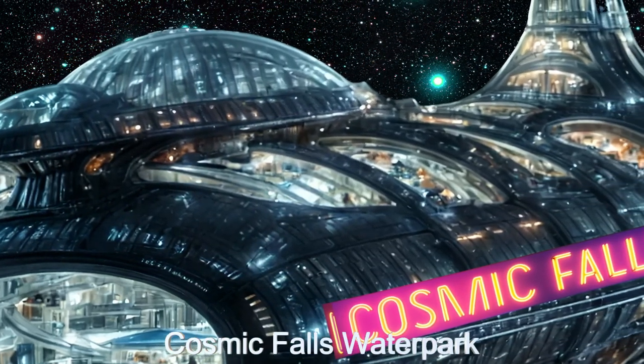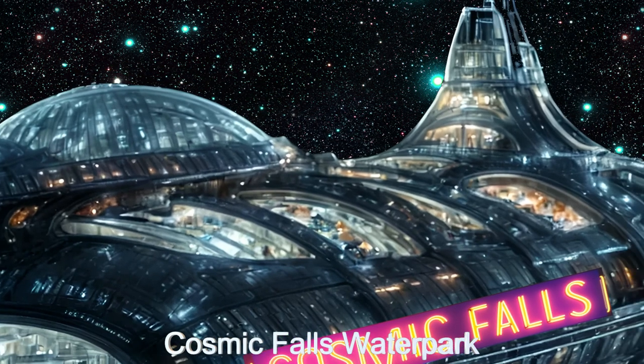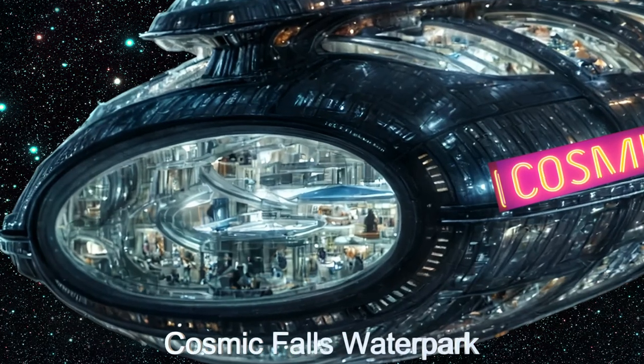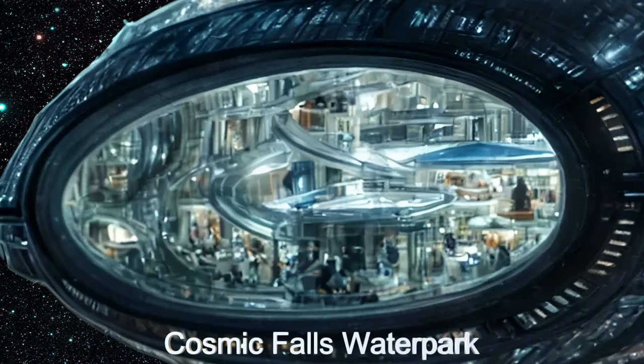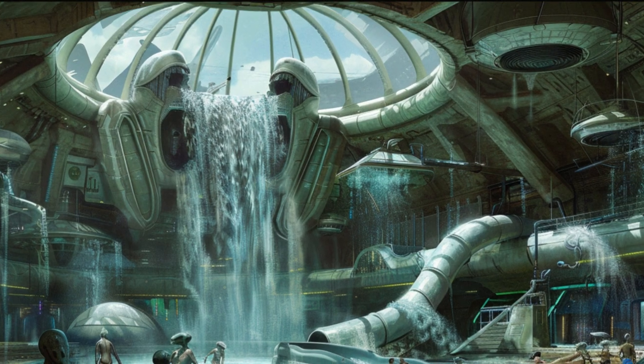Massive windows allow sunlight to illuminate the park, creating a warm and inviting atmosphere. The open ends of the tube are secured by advanced invisible force fields, keeping the atmosphere intact while offering a mesmerizing view of the stars.